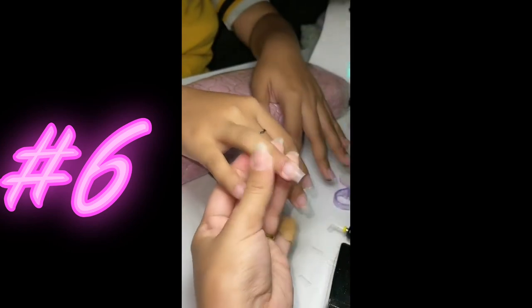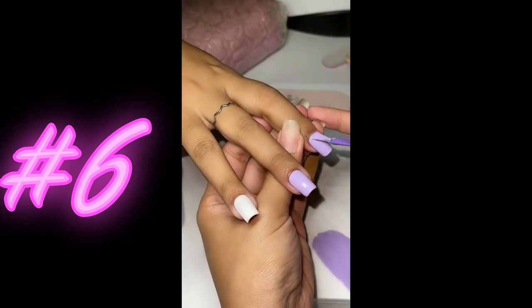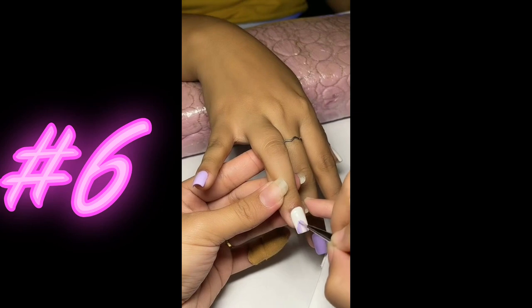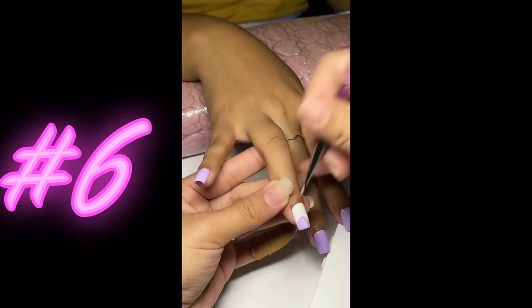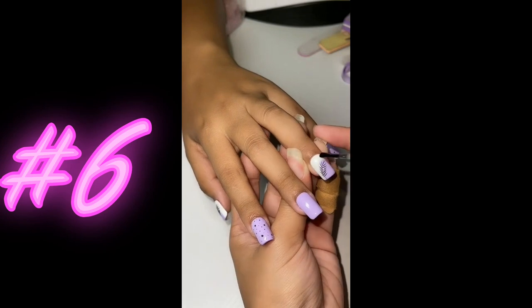The process of doing purple nails with pattern designs is a creative and fun way to elevate your manicure. After cleaning and shaping the nails, a base coat is applied to protect them. Then, layers of purple polish are added, followed by intricate pattern designs using a variety of tools and techniques such as stencils, dotting tools, and freehand painting.